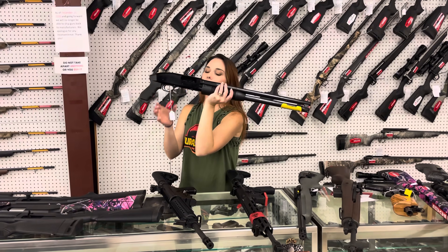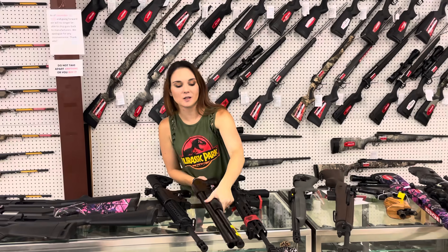Mossberg Maverick 88 with that pistol grip. This is the Cruiser. She's only $235 in that 12-gauge.